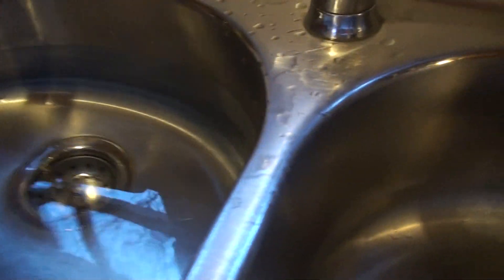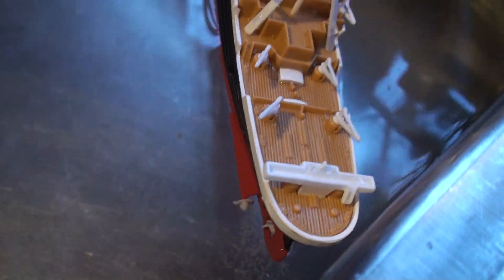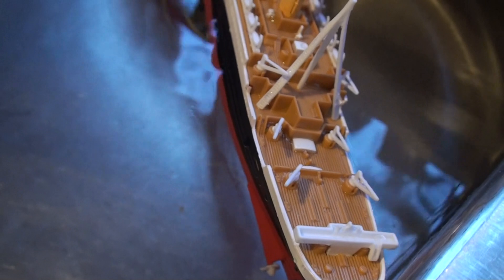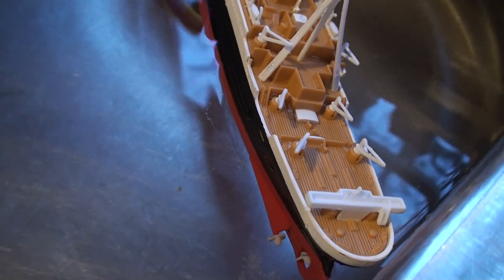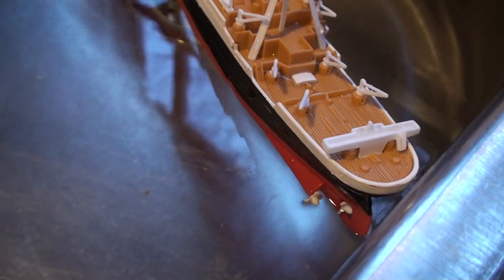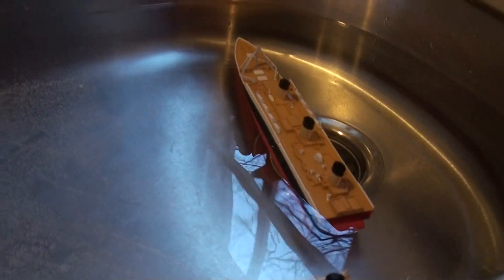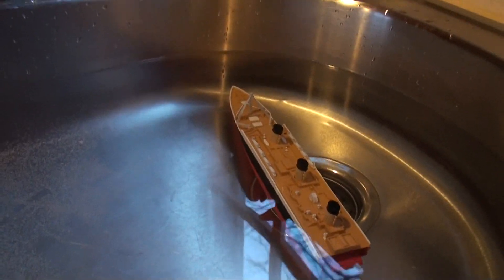Let's get it from the back angle. Thank you for watching Brooks Films. This is the Titanic Submersible Model. This is Brooks Films going out. Bye bye.